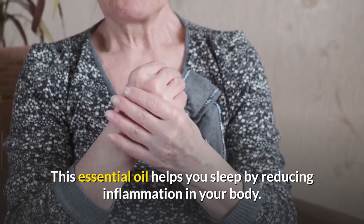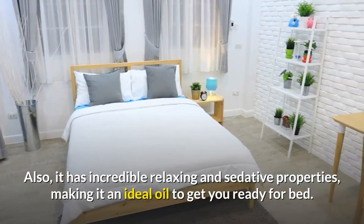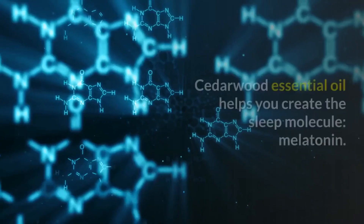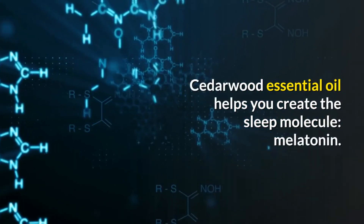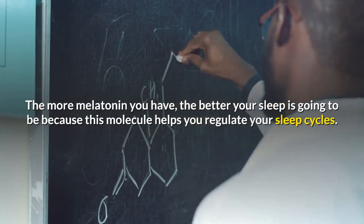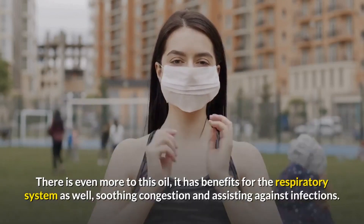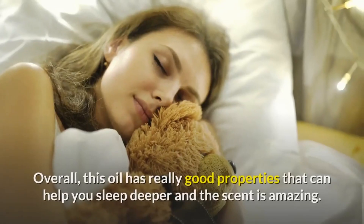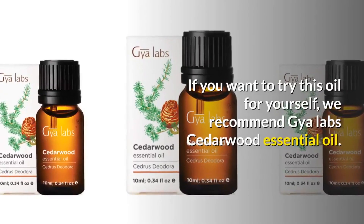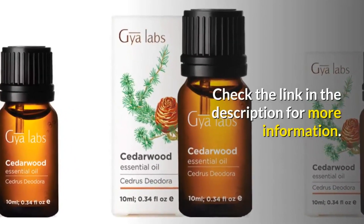Number ten: Cedarwood essential oil. This oil helps you sleep by reducing inflammation and has incredible relaxing and sedative properties, making it ideal before bed. It has also been shown to lower anxiety and stress levels. Notably, cedarwood essential oil helps your body create melatonin — the sleep molecule — which regulates your sleep cycles. It also benefits the respiratory system by soothing congestion and assisting against infections. We recommend Gya Labs cedarwood essential oil — check the link for more.